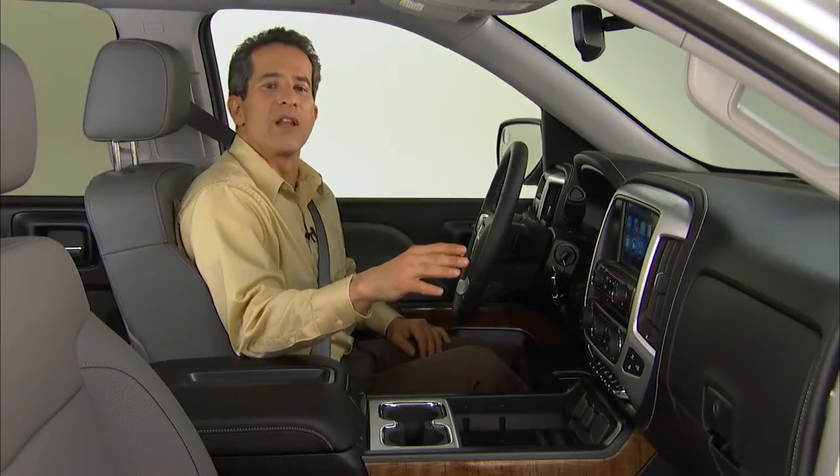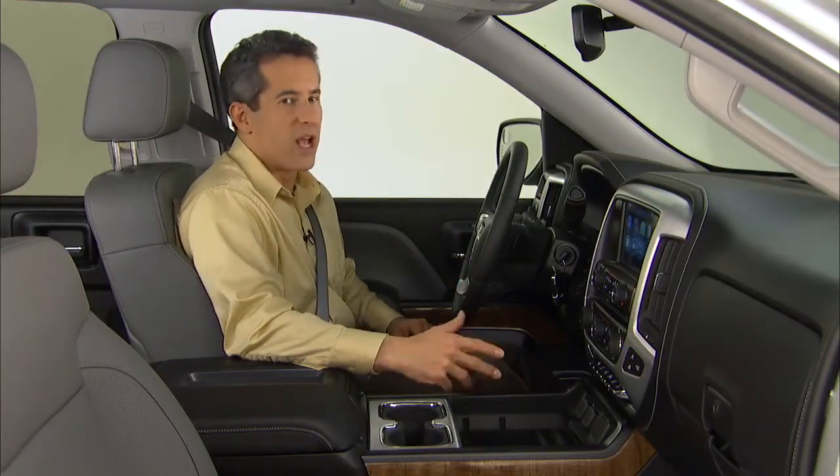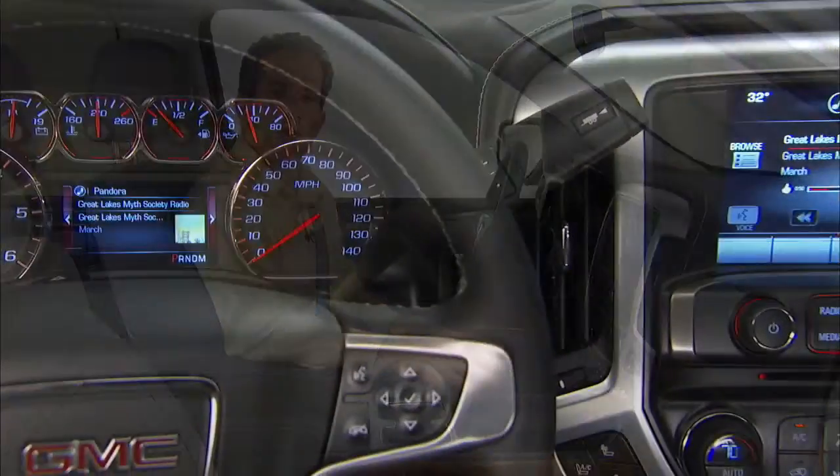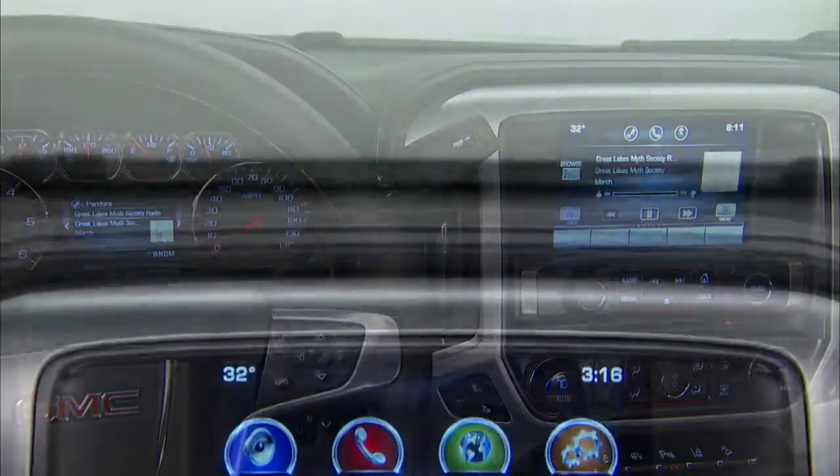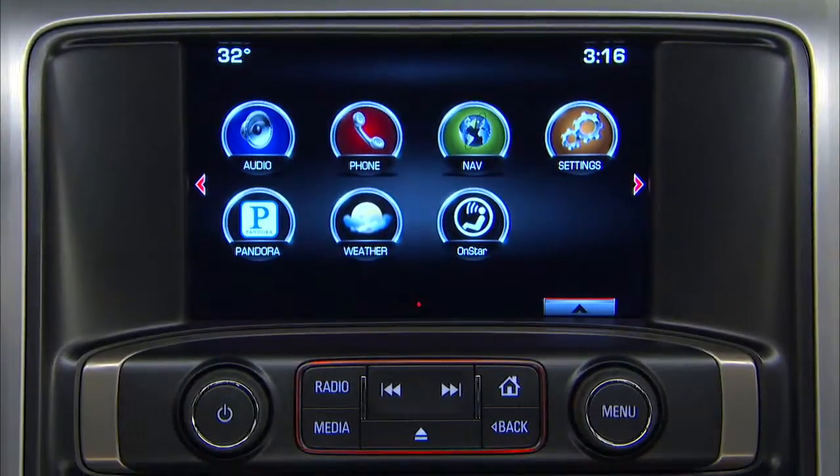Sierra customers expect technologies that help them be their best and get every job done right. A new family of next-generation IntelliLink infotainment systems, all with high-resolution color screens, do just that.